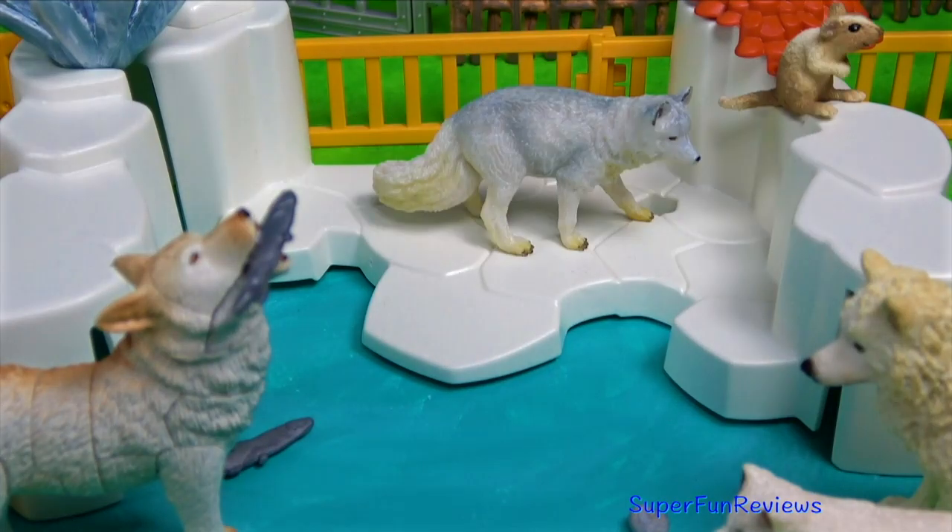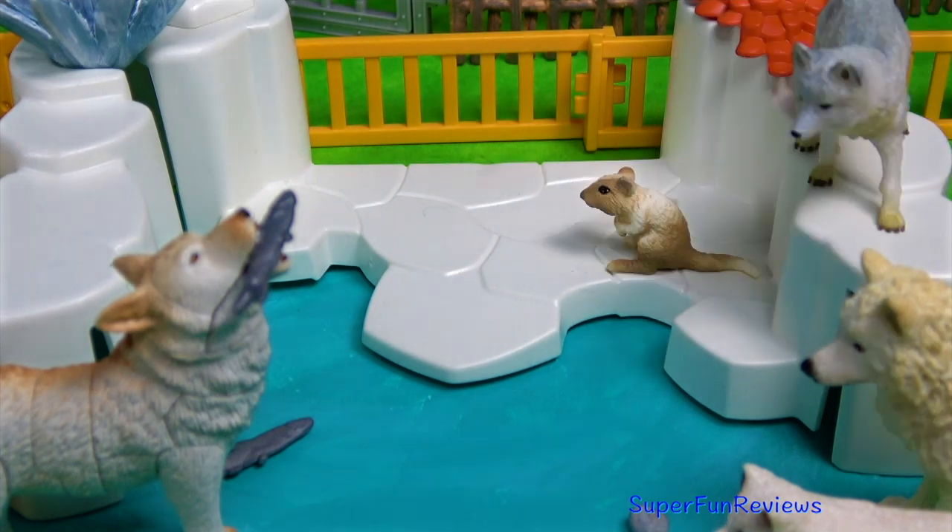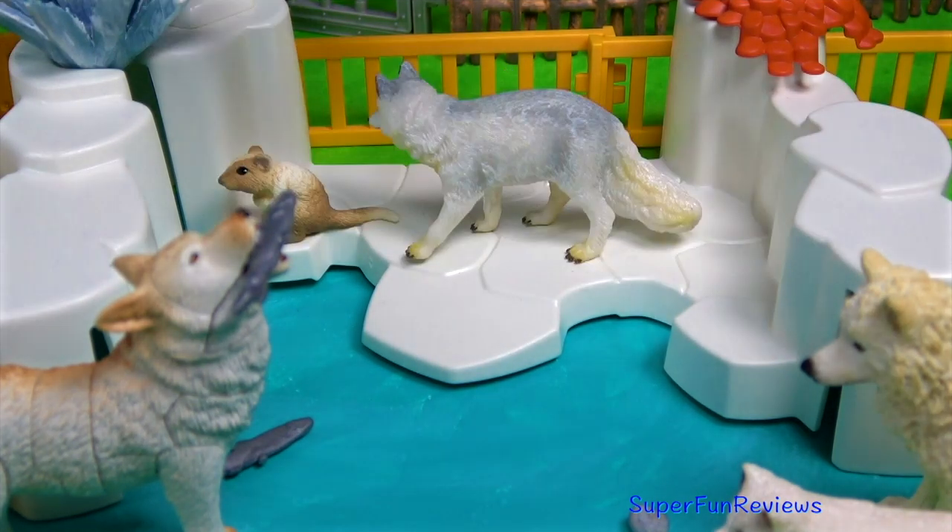The fox is after the rodent. Luckily it manages to escape into the crack in the ice there.